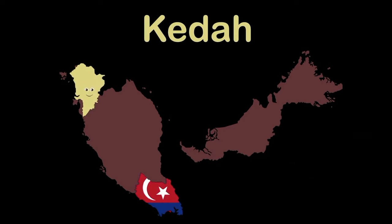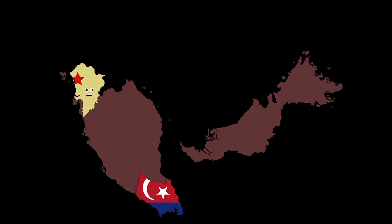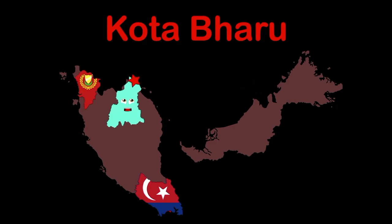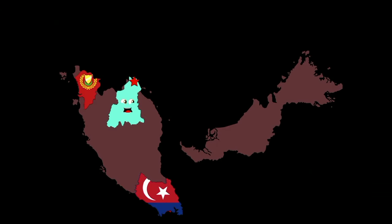I'm Kedah — capital Alor Setar. I'm in the northwestern part of Malaysia's peninsula. My name is Kelantan — capital Kota Bharu, in the northeast peninsula of Malaysia.